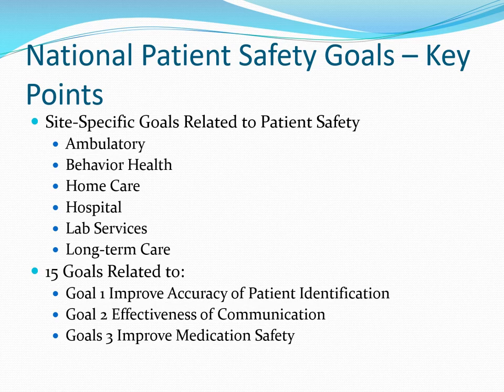For example, Goal 1 is to improve the accuracy of patient identification. Goal 2 is improving the effectiveness of communication and optimizing it. Goal 3 is improving medication safety, and so on. In the next several slides, we will drill down on several of these goals as well as updates to them which have occurred in the recent past.